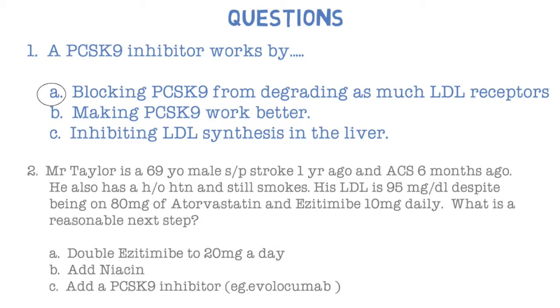Question two: Mr. Taylor is a 69-year-old male, status post stroke one year ago and acute coronary syndrome six months ago. He has a history of hypertension and still smokes. His LDL is 95 despite being on atorvastatin 80 milligrams and ezetimibe 10 milligrams daily. What is a reasonable next step — A) double ezetimibe to 20 milligrams, B) add niacin, or C) add a PCSK9 inhibitor such as evolocumab? The answer is C: add a PCSK9 inhibitor.